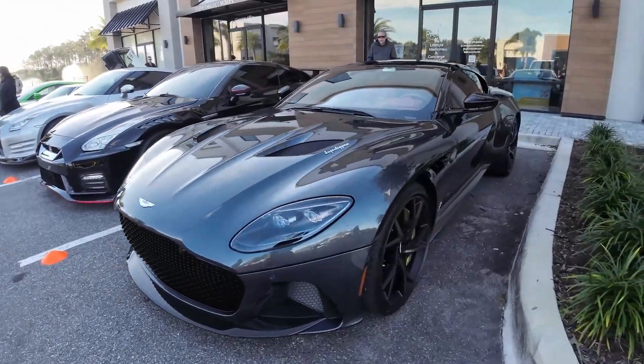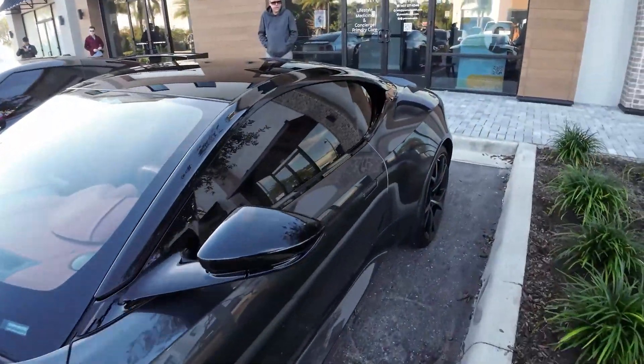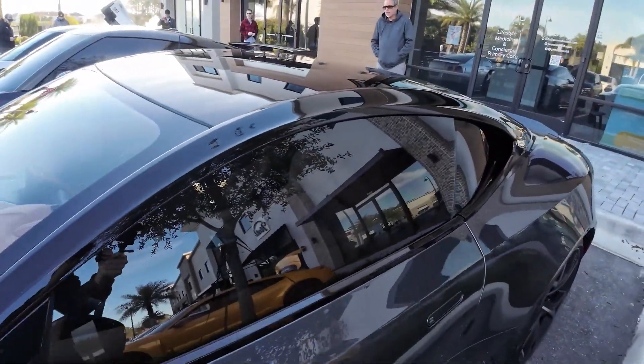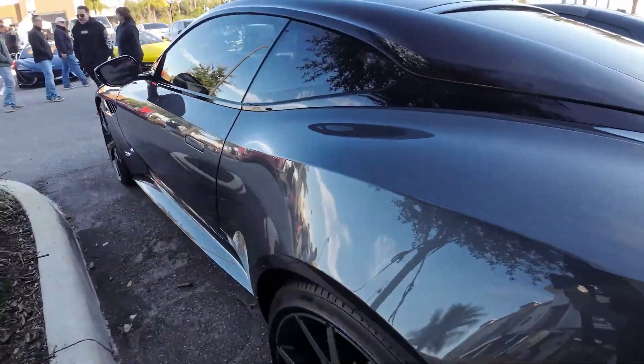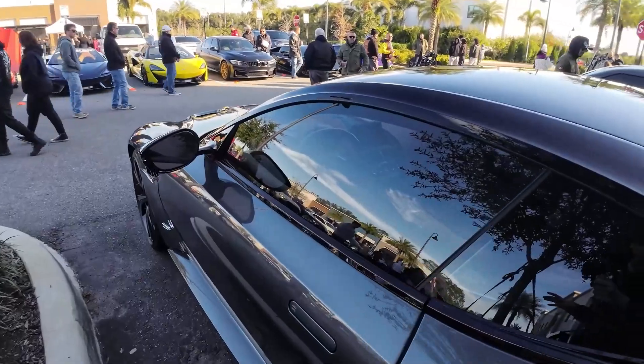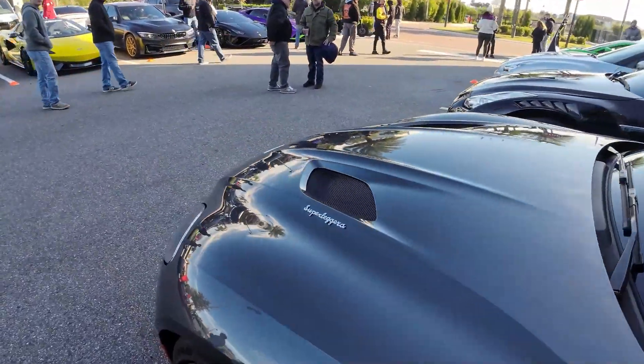Over here we have the Aston Martin DBS Super Leggera. Gold wheels, gold calipers, and the orange interior. Some of you all might recognize this car from the Family Car Collection Tour — this is, in fact, my grandpa's car. He brought it out today. This thing is super beautiful. I love this car. But there is a pretty cool Huracan over here that we have to go take a look at.